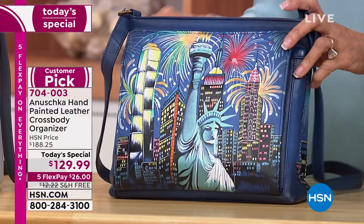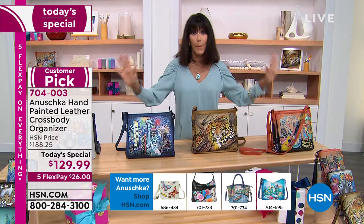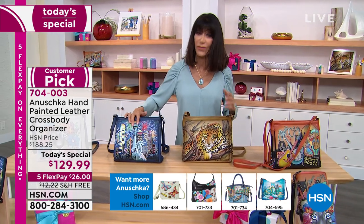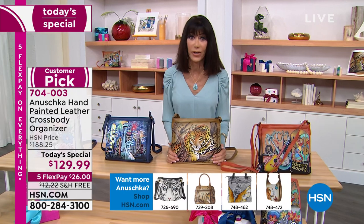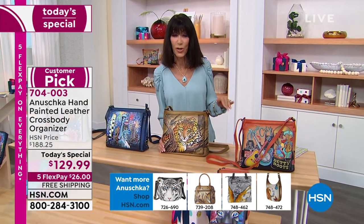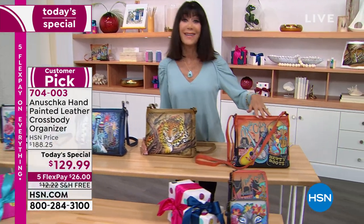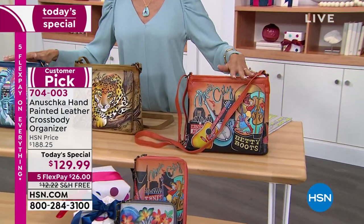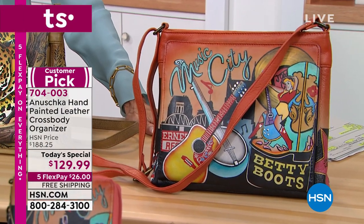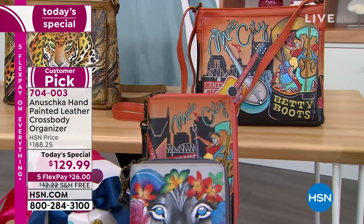Here's where we are: hundreds of people are shopping this hour, website is up and running. Lady Liberty — a little over 200, fewer than 300 left for the whole country. African Leopard — 178 left. That's going to be gone before we say our goodbyes. Music City — about 100-and-some left. Lion Magic still good. Item number 704-003. Lowest price ever at $129.99 with free shipping and five flex pay.